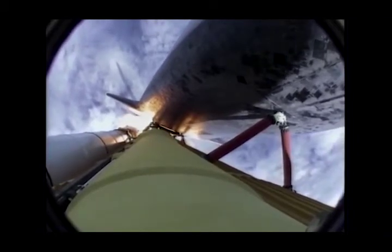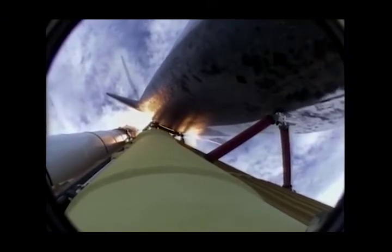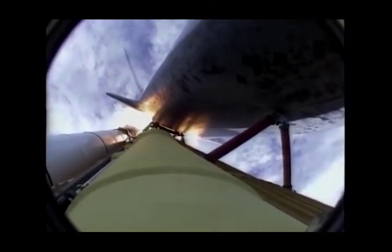Engines now revving up, standing by for the throttle-up call. Atlantis, go and throttle up, no action on DTDT. The call from Capcom Barry Wilmore — transducer, instrumentation only, no action required.